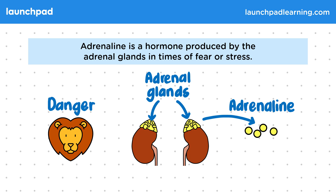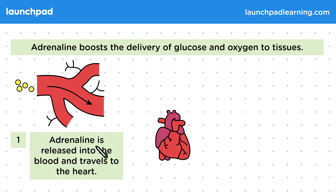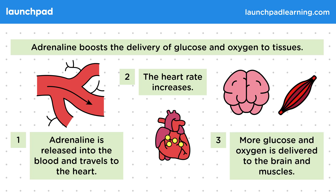So what does adrenaline do? Adrenaline boosts the delivery of glucose and oxygen to tissues. Adrenaline is released into the blood and travels to the heart. The heart rate increases, which means a greater volume of blood is pumped, delivering more glucose and oxygen to the brain and muscles — in fact, more glucose and oxygen is delivered everywhere in the body, but most crucially to the brain and muscles.